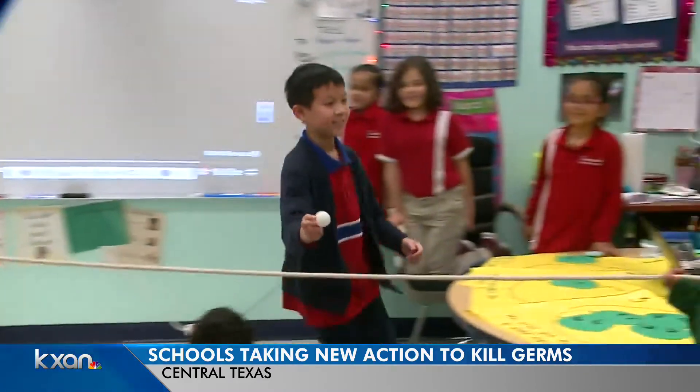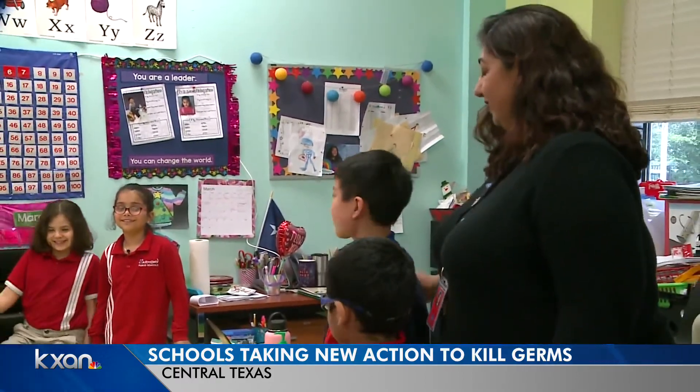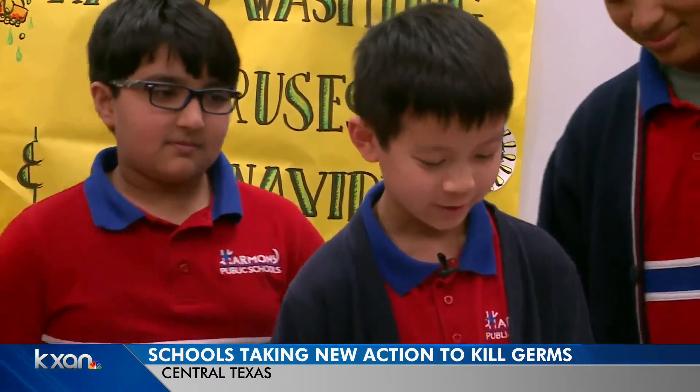Taught by older students at this Harmony Charter School, they're not just learning about how to wash their hands, but also the science behind the virus. Now let's color a diagram of what the coronavirus looks like.